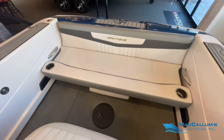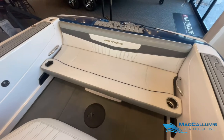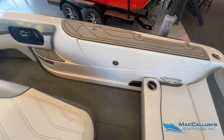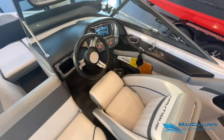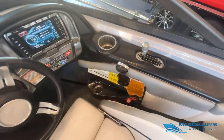Under the seat is a little step that has storage underneath as well. Hydrogate system, which is of course standard in the Ski Nautique 200.